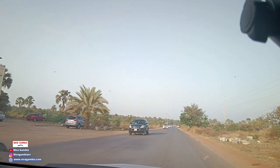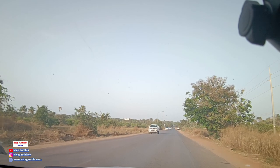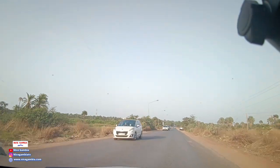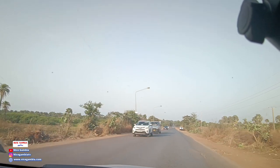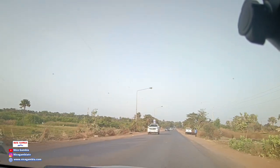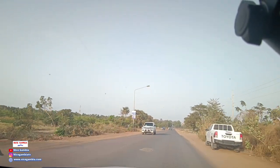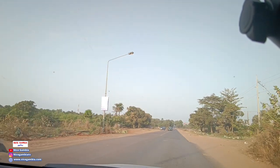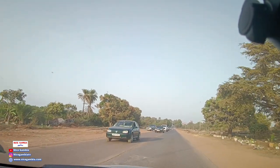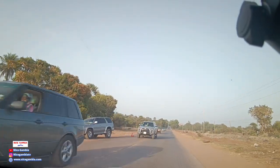It looks like they all have to relocate — some of them have to pack their stuff right away from the highway. This is the back way to the golf course in Fajara. You see this place used to have a lot of flowers; I can see they are now cleared.